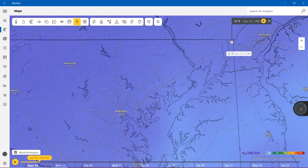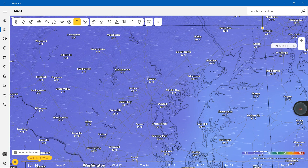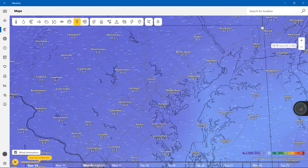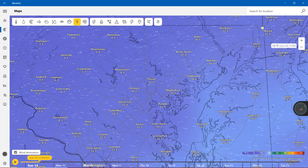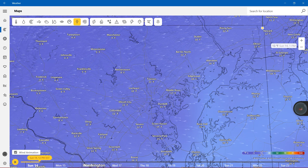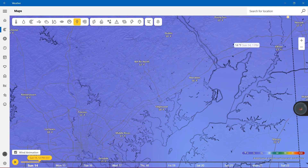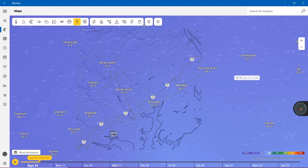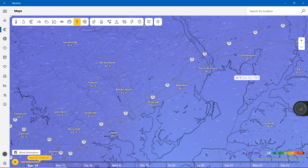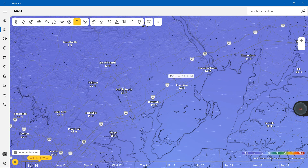Zooming into Harford County and Cecil County, starting with Cecil County: 13 in Elton, Rising Sun 12, Dublin 10, Bel Air 12, Aberdeen 16, Edgewood 18. Zooming into Havre de Grace — if you live there, you have 16 degrees Fahrenheit. Charlestown 14 degrees, Joppa 18, Riverside 17, and Fawcett 12.